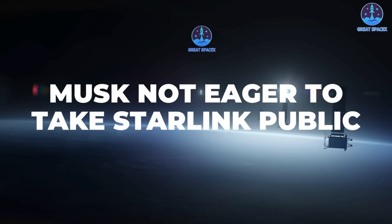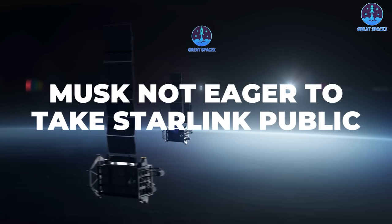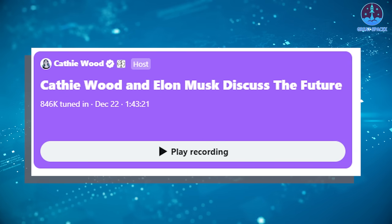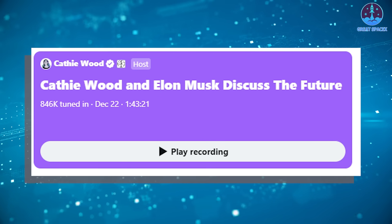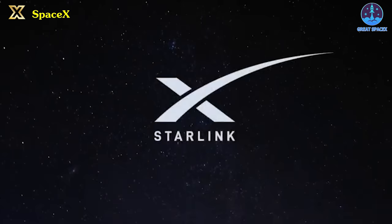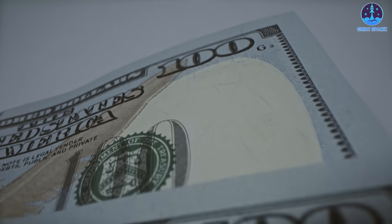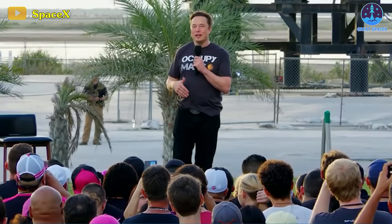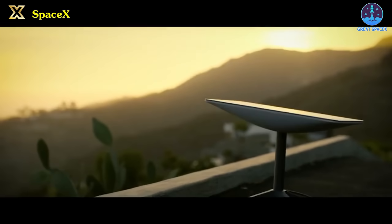Next up, SpaceX Chief Executive Musk again appeared to rule out any near-term plans for spinning off the company's Starlink broadband satellite business and taking it public. Speaking in a December 21st audio session on X, Musk argued that it did not make sense to take Starlink public and that he had no difficulties raising money for it privately. In fact, Musk has said for several years that he had no immediate plans for spinning off Starlink and conducting an IPO of shares to raise money — including a comment in a 2020 talk where he said he was thinking about that.